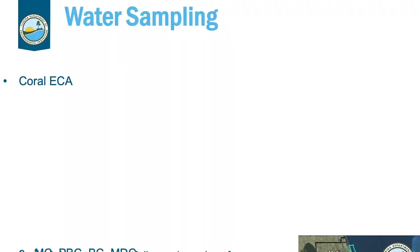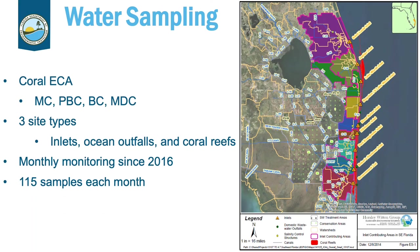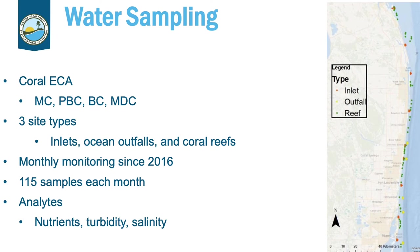Slide two shows that samples were collected at three types of sites in the Southeast Florida Coral Reef Ecosystem Conservation Area, shown in turquoise on the right-hand side. Those three types of sites are inlets, ocean outfalls, and coral reefs. Samples have been collected monthly since 2016 at 115 sites. Water quality samples are analyzed in the lab for 11 analytes, including seven different types of nutrients, two sediments, silica, and salinity.